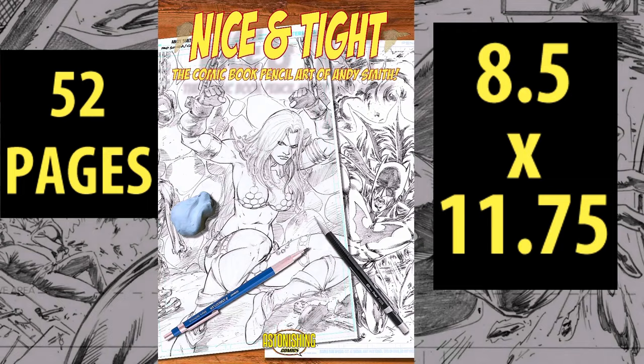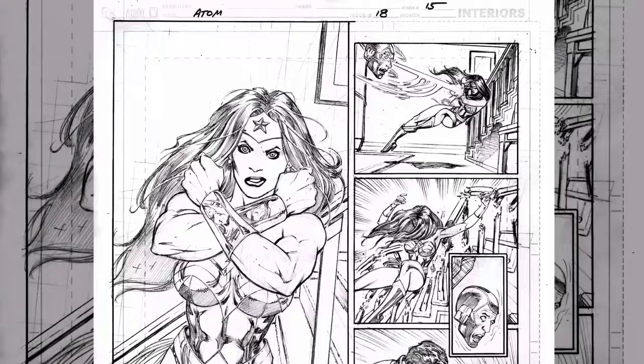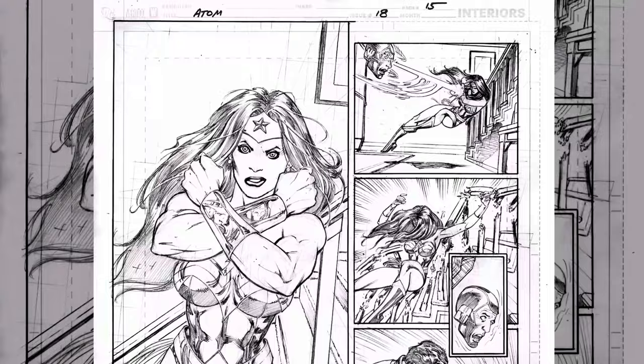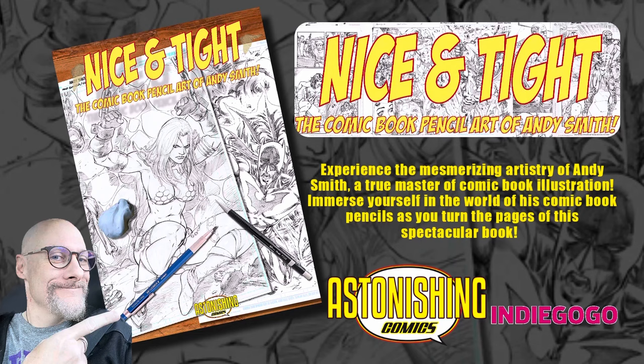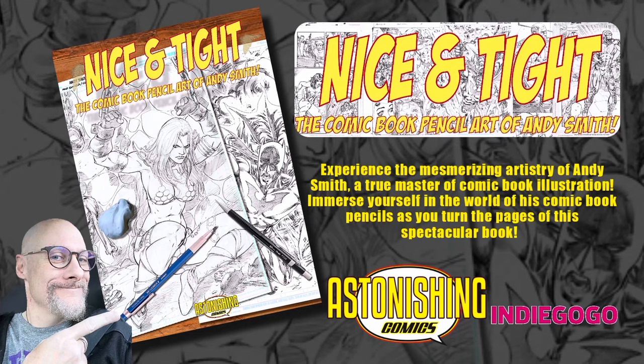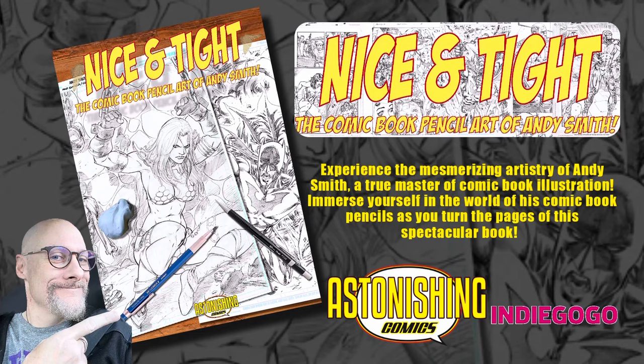Nice and Tight: The Comic Book Pencil Art of Andy Smith. This book features 52 pages of some of my favorite full pencils that I did for other companies over the past two decades — the raw pencils as they were seen by the inker. And now you can see them for the first time. This book also comes in a digital format so you can practice your inking in your favorite program. Back it today.